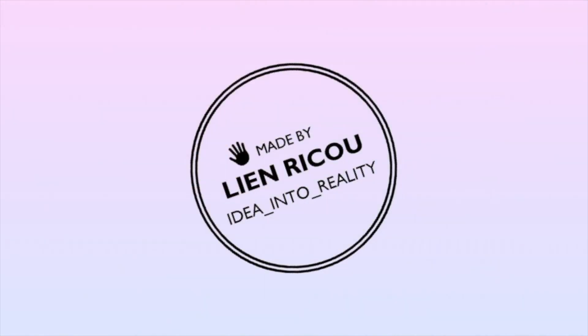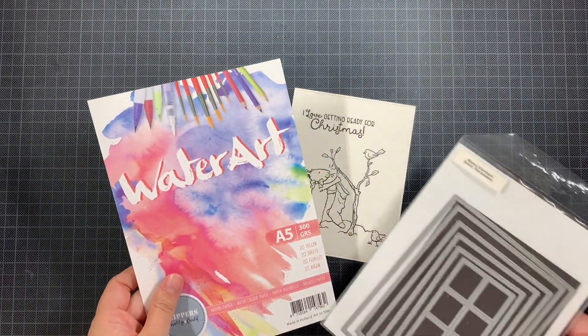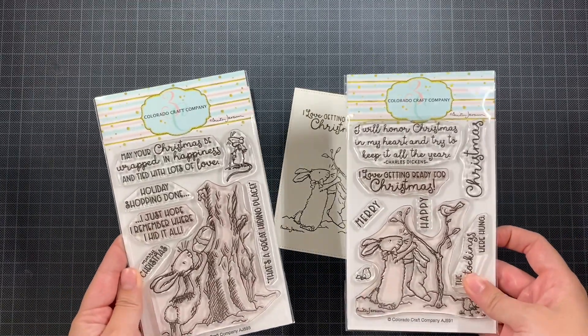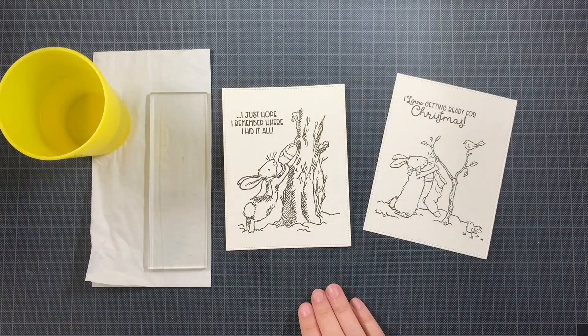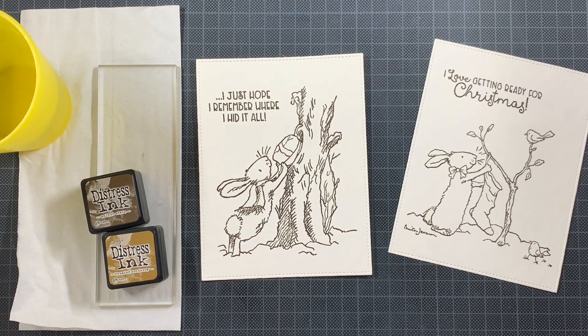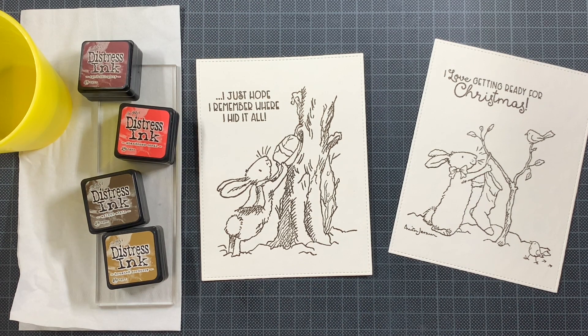Hello everyone and welcome back to my YouTube channel. Today is the third Thursday of the month, so let's get cracking on Christmas. This is an initiative by Jen Cherkus where every third Thursday of the month you create a Christmas card. We are already almost halfway through the year and for some people it might be really early to start on Christmas cards, but I always like them. When Jen asked me whether I wanted to join her to inspire on every third Thursday of the month, there was no doubt in my mind.